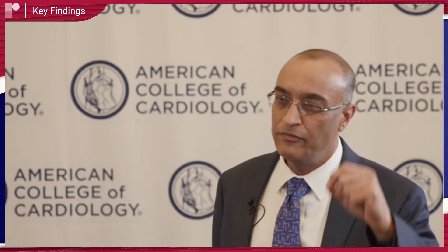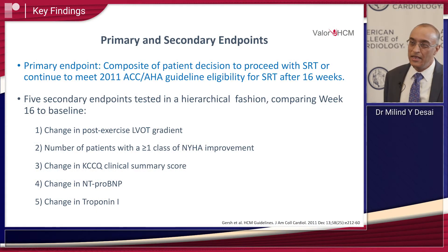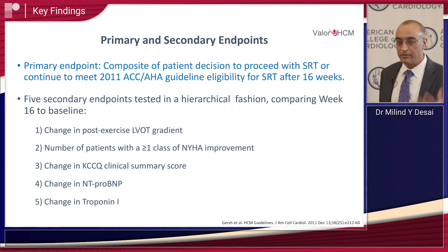An important aspect of the follow-up and dose titration strategy was that we chose a clinically meaningful endpoint of echocardiography-driven ejection fraction and gradient assessment, because we wanted to make sure this is practically applicable in the real world.